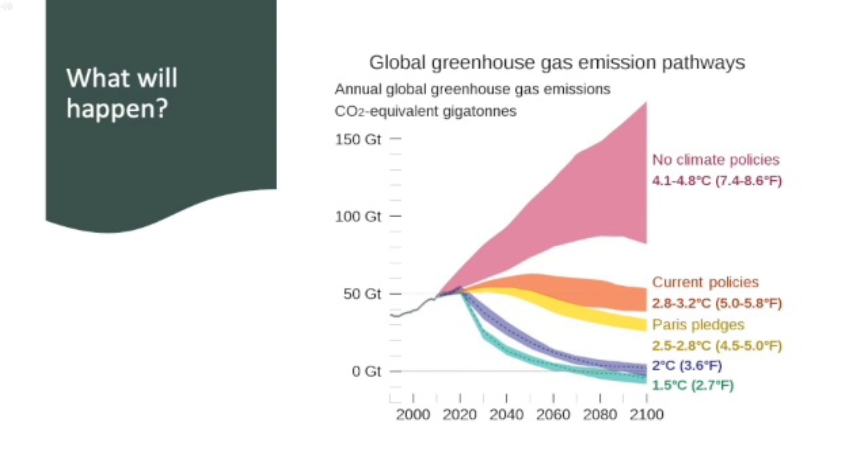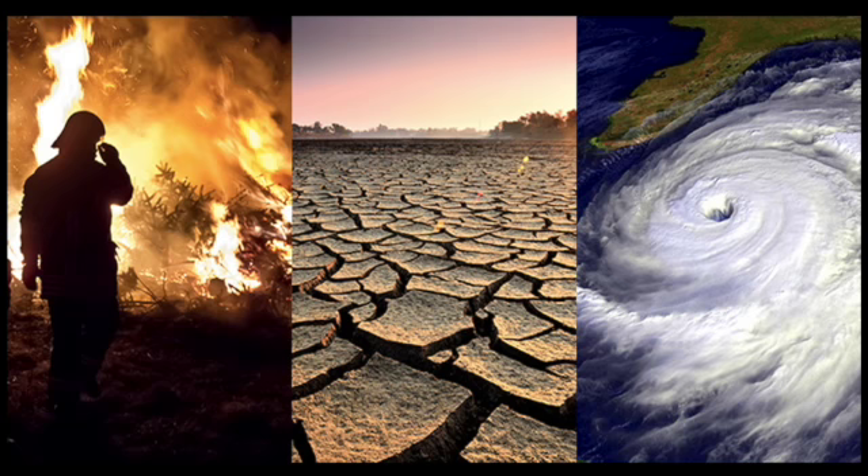Though some measures have been put in place to reduce harmful CO2 emissions, the world is currently on track to warm up to almost 6 degrees Fahrenheit over the course of the century. Wildfire seasons are progressively getting longer, with the global burnable area nearly doubling in size. Extreme weather events such as droughts, hurricanes, heavy rain, and snowfall are all occurring more frequently than ever before.